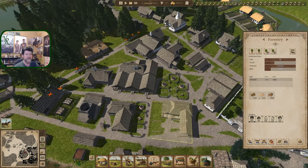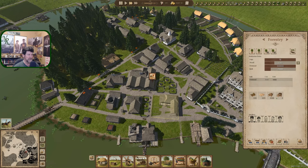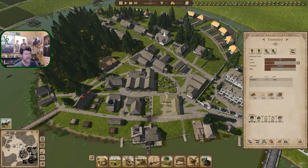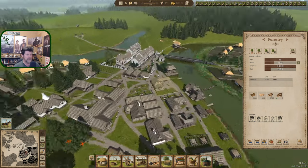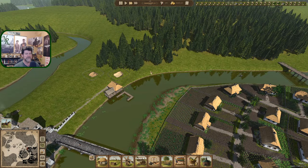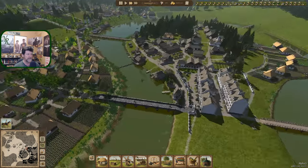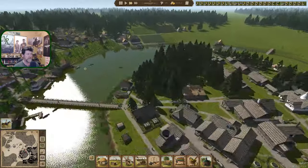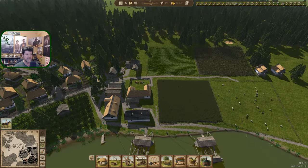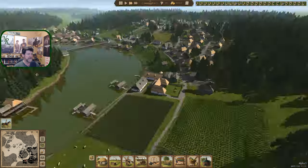We have five guys working this and there's not that much left to cut down. Probably this episode we'll mothball this guy and shift operation over. That's going to be the last of their trees right there, so we've got to think about a new charcoal location — centering a charcoal industry around something else.